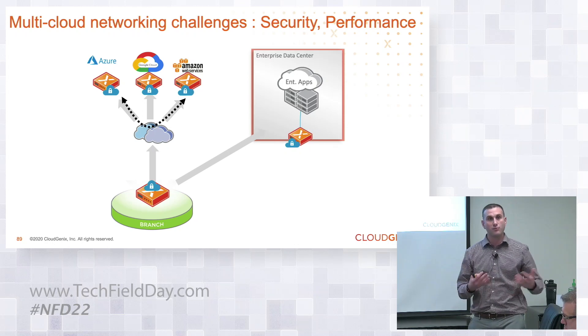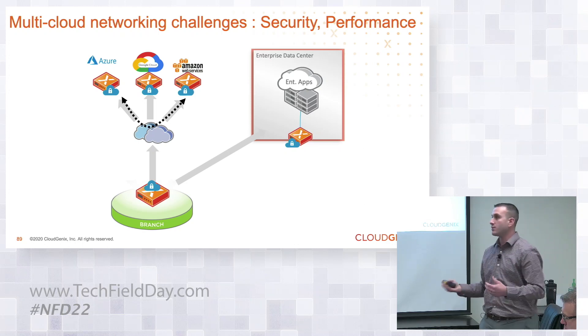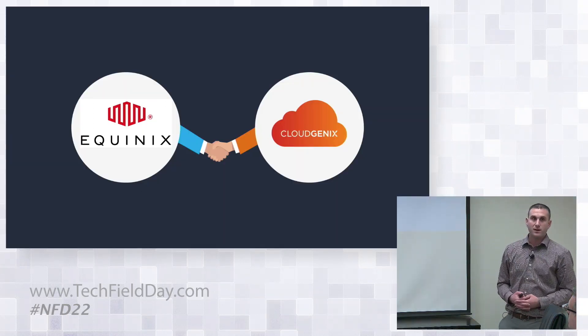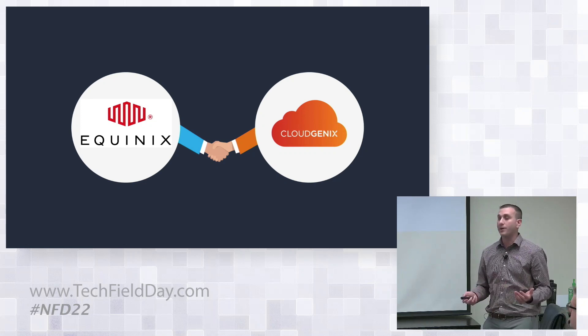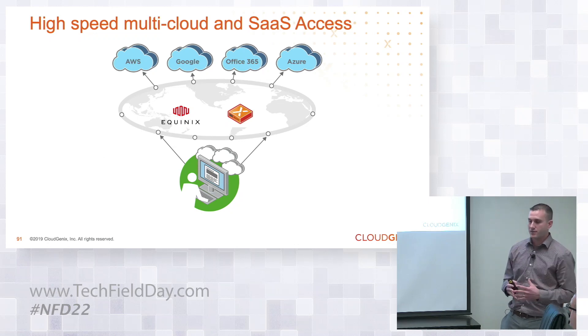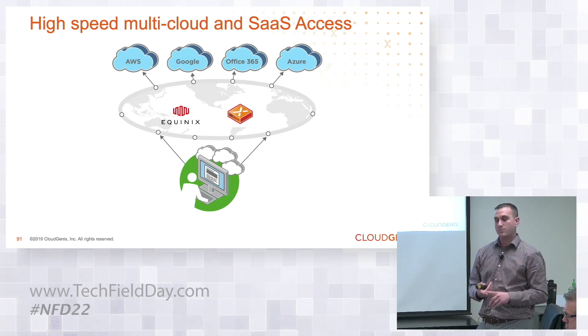There are also the challenges with performance. You have remote locations and depending on which VPC regions or VNet regions you're in, you're going to have challenges accessing those resources in a performant manner. And that's why Equinix and CloudGenX have partnered to address the solution of multi-cloud hybrid cloud access across the WAN, giving you the best performance whether it's your SaaS applications, your IaaS applications, or even your own hosted data centers.